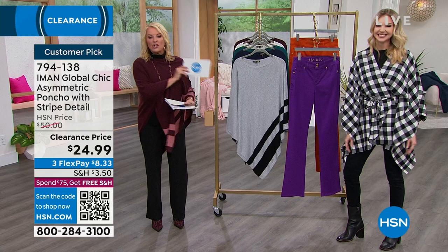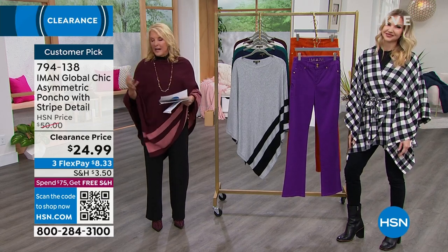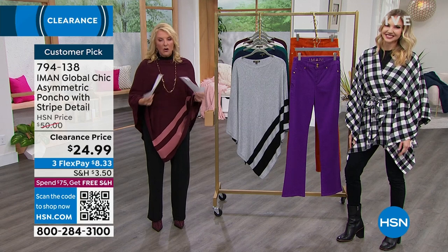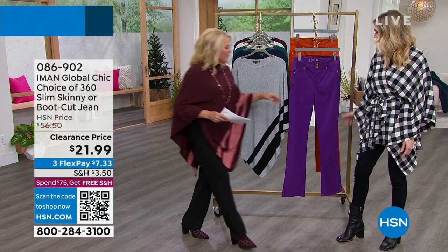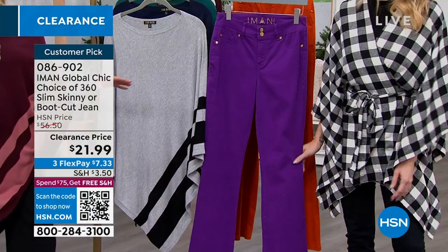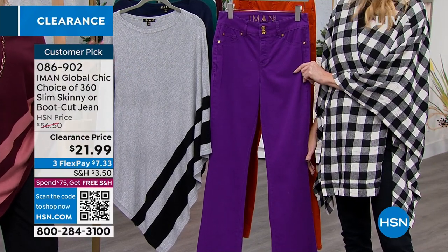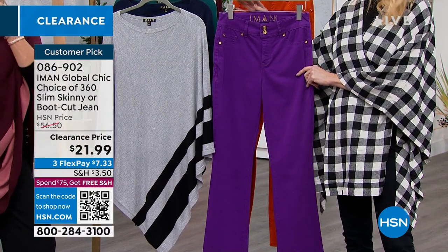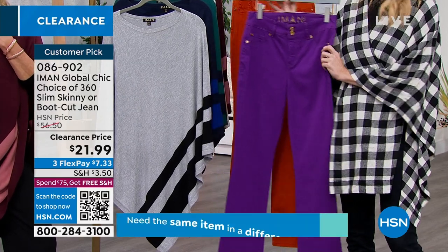Stay on the line for that for sure — do not let any of these deals pass you by. Virtually the entire show are favorites; they're almost all customer picks, so it's an awesome time to pick them up. Now, the slim 360 skinny jean — $34 off, clearance price. We have the purple magic and the burnt orange. We're going to do about 30 seconds on this.